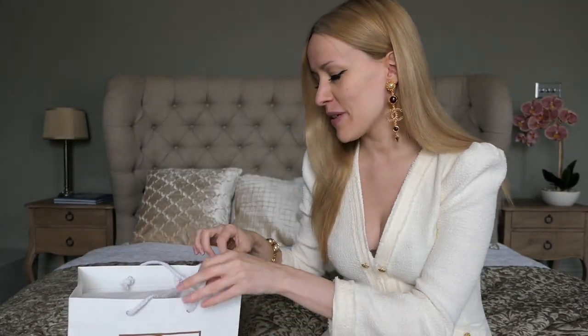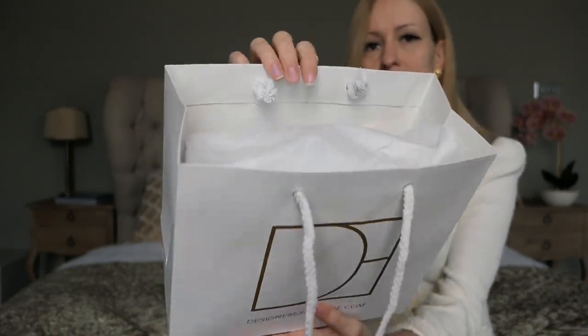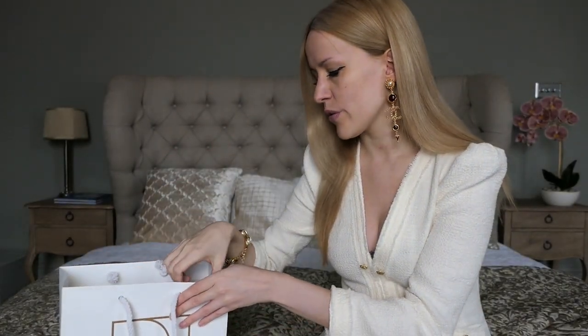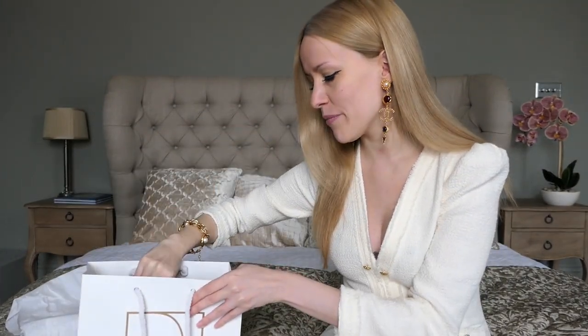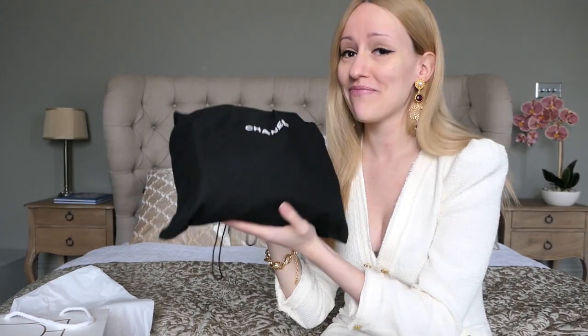So this is the bag as it comes — they pack it up really nicely. It was a rainy day when I filmed the vlog, so they wanted to protect the bag. This bag actually still comes with its original dust bag, which is amazing, and it even comes with the authenticity card. I have to say most of the bags from Designer Exchange are in really, really good condition.